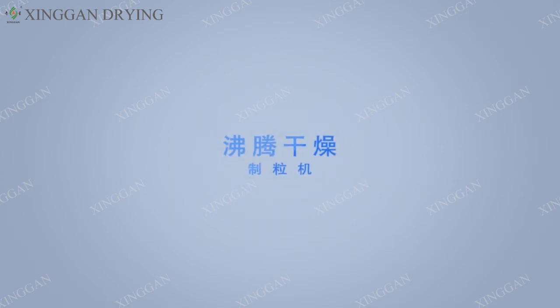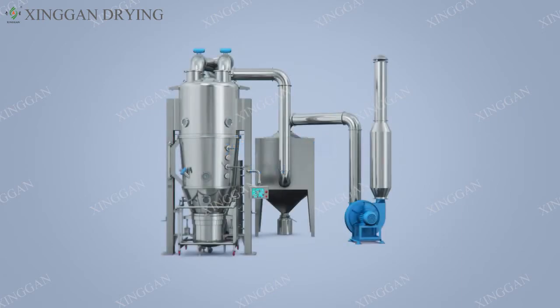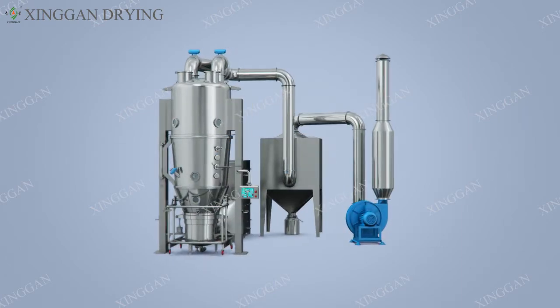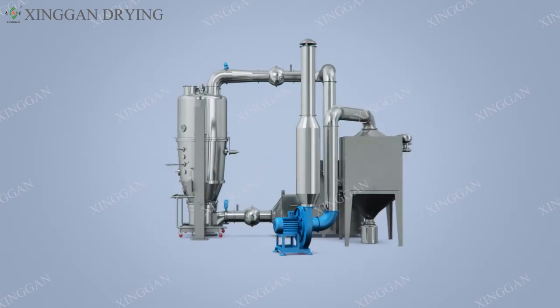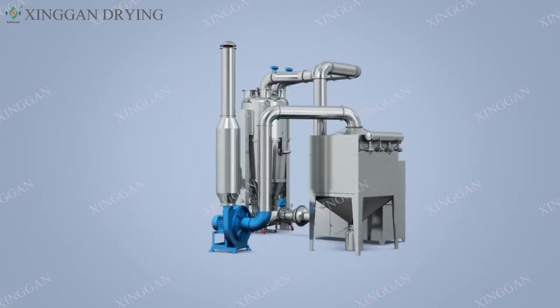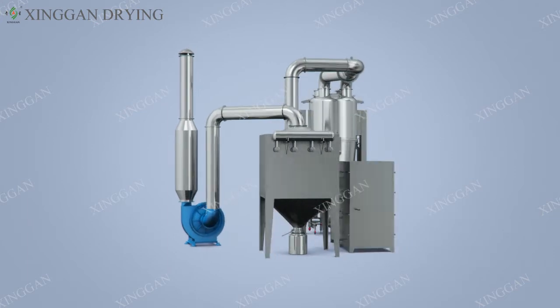Boiling and drying granulator. The serious boiling drying granulator is a new type of drying and granulating process equipment that combines fluidized bed technology and spray granulation technology.